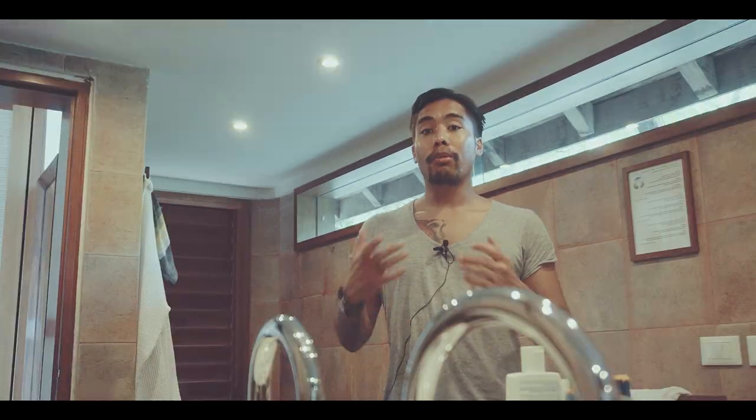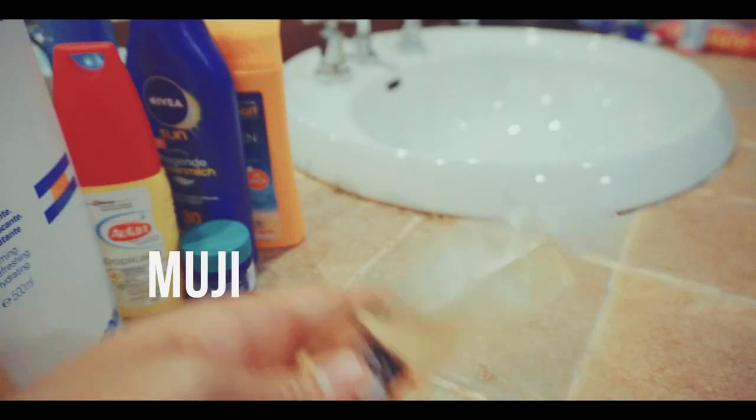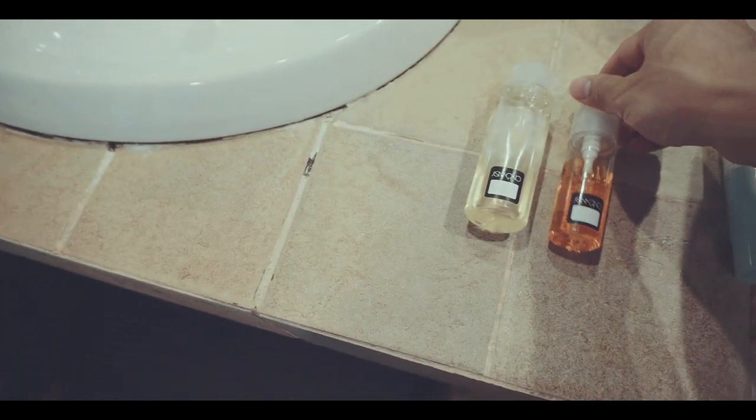I'm not gonna bore you with what kind of brands or what kind of toiletries I'm packing, but I want to get into how I bottle all those gels and liquids. I prefer using these bottles from Muji or Ikea. They come in different sizes and styles — I have bottles for shower gels, shampoo, facial cream, etc.